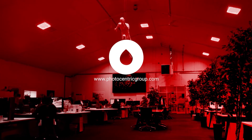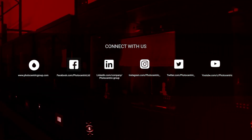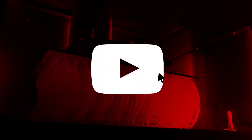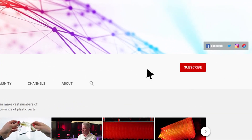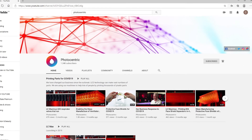Thank you. Find out how Photocentric's 3D printing innovations can help your business by visiting our website at photocentricgroup.com. Stay up to date with our latest developments by following and interacting with us on our social media channels, and don't forget to check out our latest videos on our dedicated YouTube channel. Hit subscribe and turn on notifications so you're updated every time we upload something new.